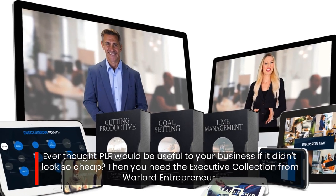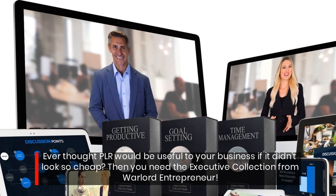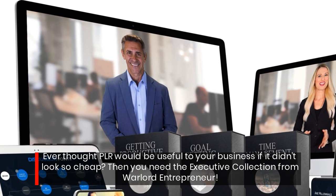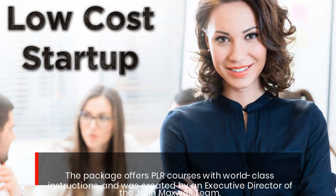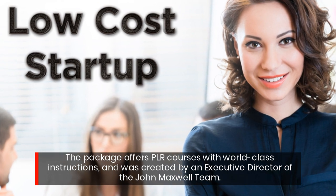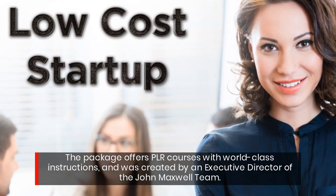Ever thought PLR would be useful to your business if it didn't look so cheap? Then you need the Executive Collection from Warlord Entrepreneur. The package offers PLR courses with world-class instructions, and was created by an executive director of the John Maxwell team.